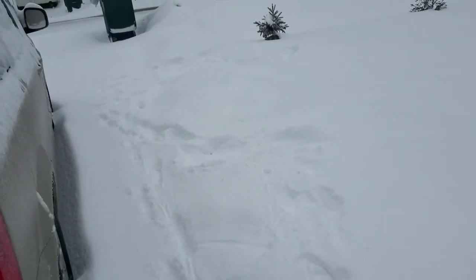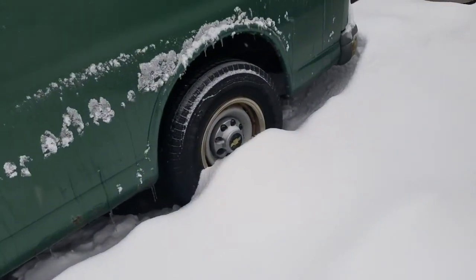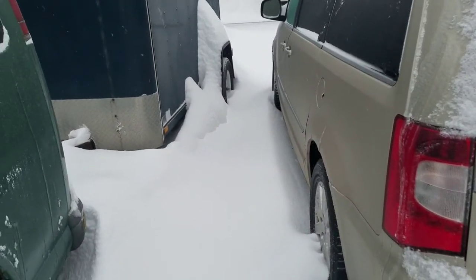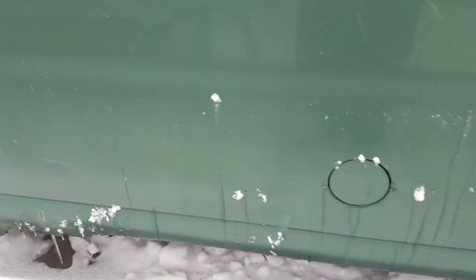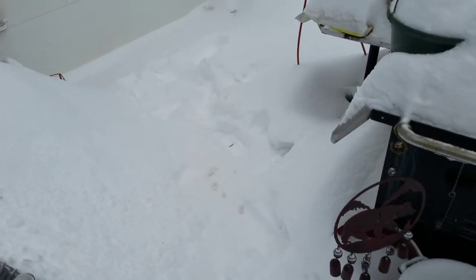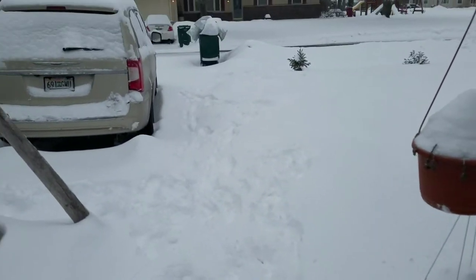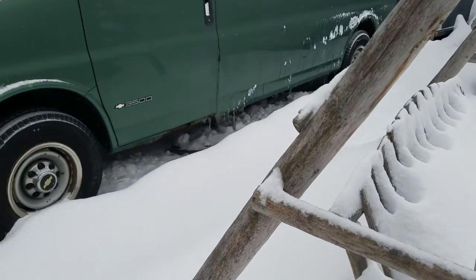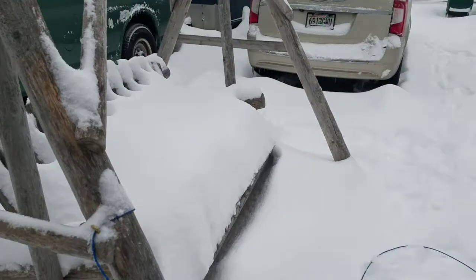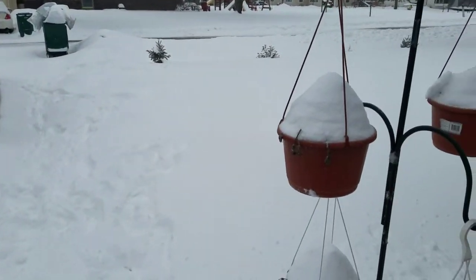Got to clear out the pathways again — everything is all snow covered. Back to shoveling again. Right now I'm literally standing in a hole that I just dug out moments ago, and it's six to eight inches in some places. Quite a bit by our big van, and the car looks like there's about six to eight inches on it. Quite a bit of snow.